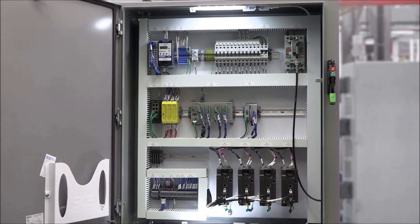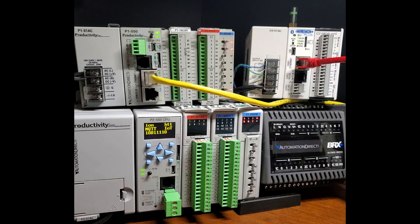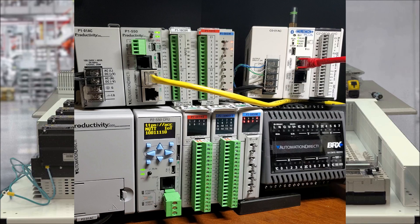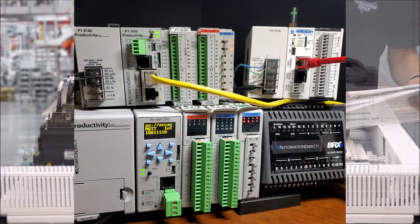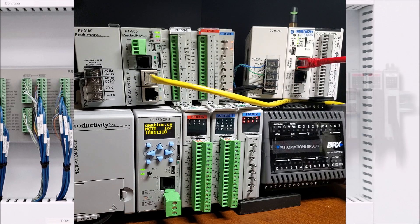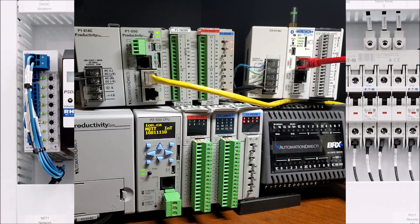Don't get caught without these three PLC requirements. If you are looking to purchase a PLC system, there are three key components that you should be looking for. If your current system does not contain these features, you should replace it with one that does as soon as possible. The three most important features are open communication protocols, the ability to integrate easily with other systems, and the ability to have remote access.